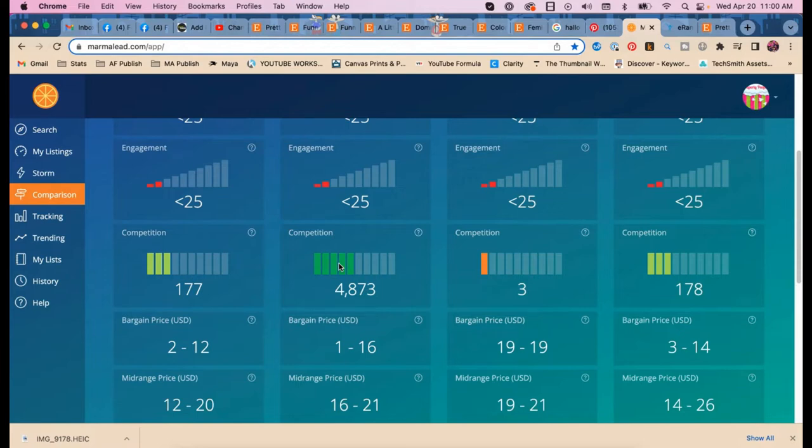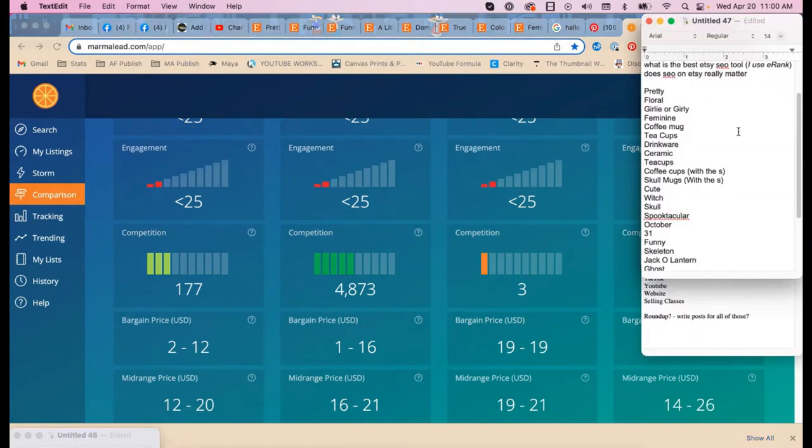At this point I would say we have enough data for very specific seasonal keyword research, and I'd stop here for this one. You don't want to put a ton of time into a listing that's only going to sell occasionally. But do you feel like you have way more keywords to use that might get some long-tail sales? Absolutely.